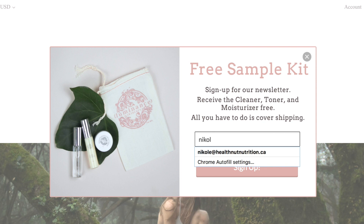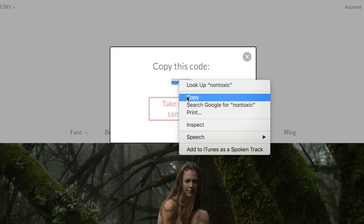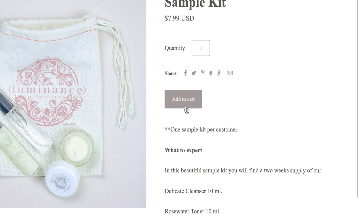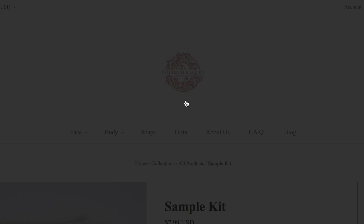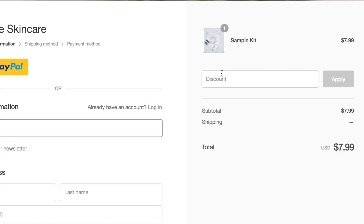Basically, you just head over to their website, which I'll link down below. And after about 10 seconds, a pop-up will show up to sign up for the newsletter. You just enter your name and email and you'll get a coupon code to check out with on their site for the sample kit, and you'll get it for free. You just have to cover the shipping costs, which is pretty cool.